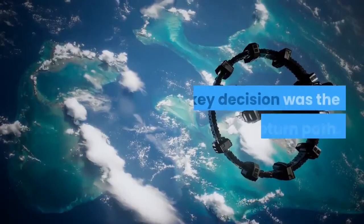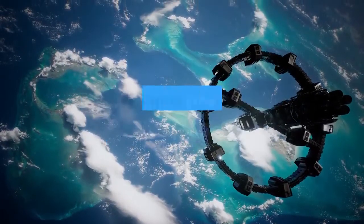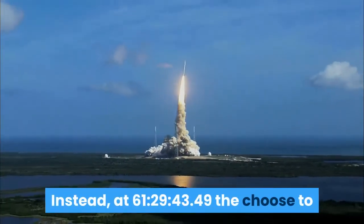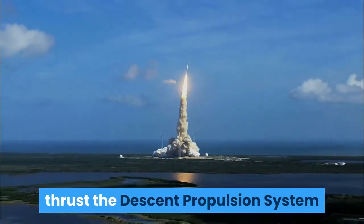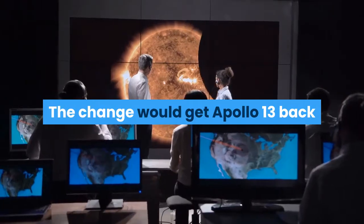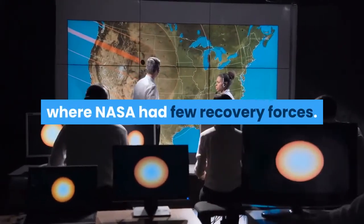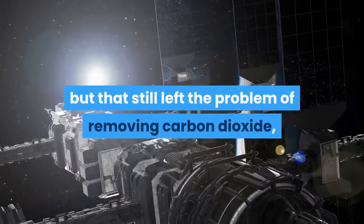A key decision was the choice of return path. A direct abort would use the service module main engine — the service propulsion system or SPS — to return before reaching the moon. Instead, at 61 hours 29 minutes and 43 seconds, they chose to thrust the descent propulsion system, and that move took Apollo 13 back to a free return trajectory. The change would get Apollo 13 back to Earth in about four days, though with splashdown in the Indian Ocean where NASA had few recovery forces.